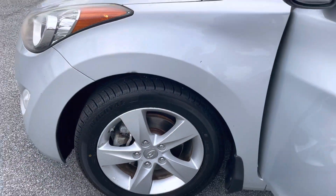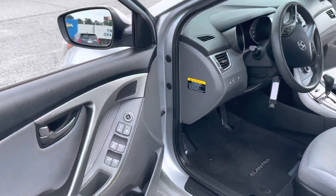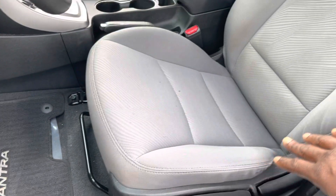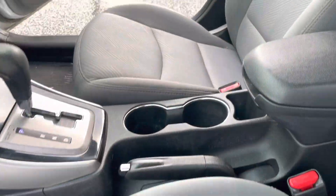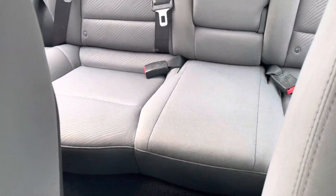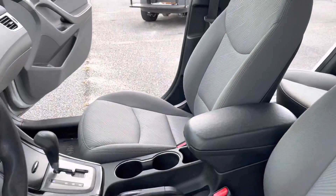All four power locks and windows. Cloth seats — this is more of a base model so it's not going to be loaded. Pretty good space on the inside. No tears in the cloth and no smoke smell.